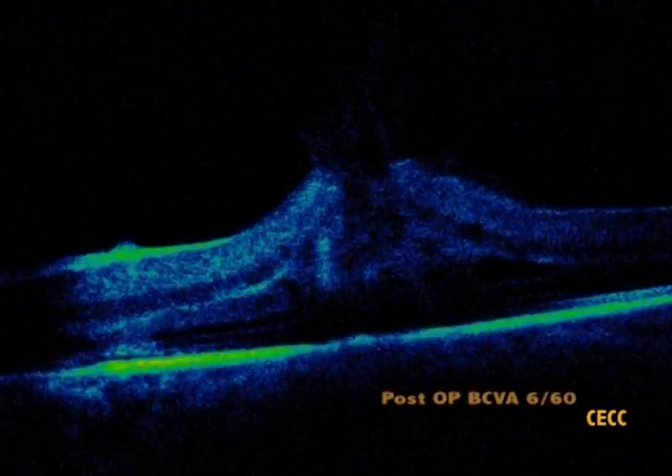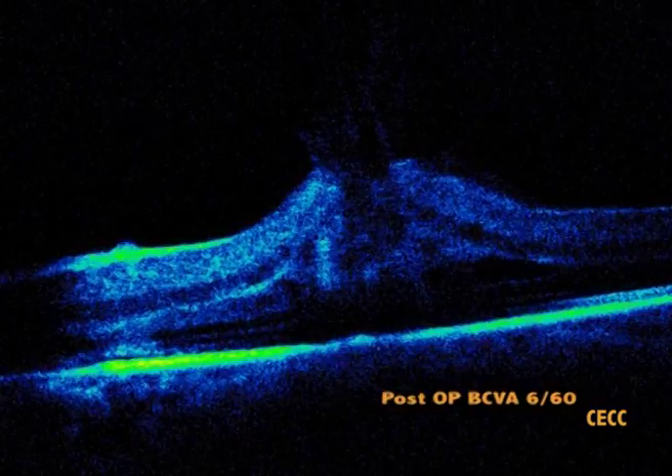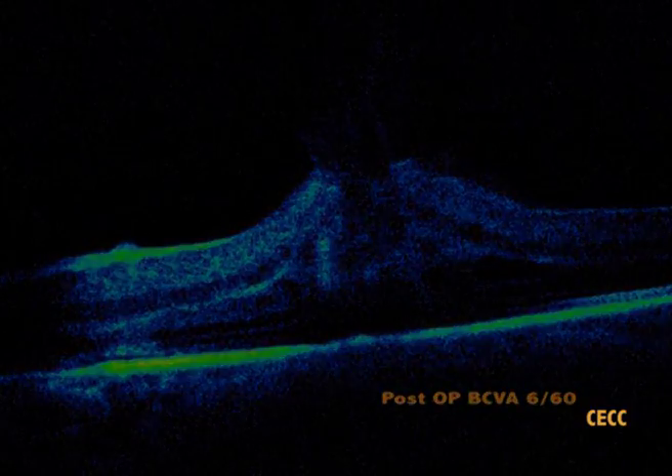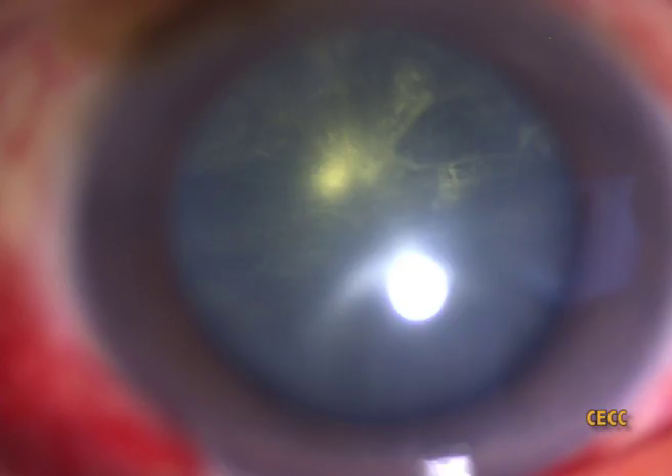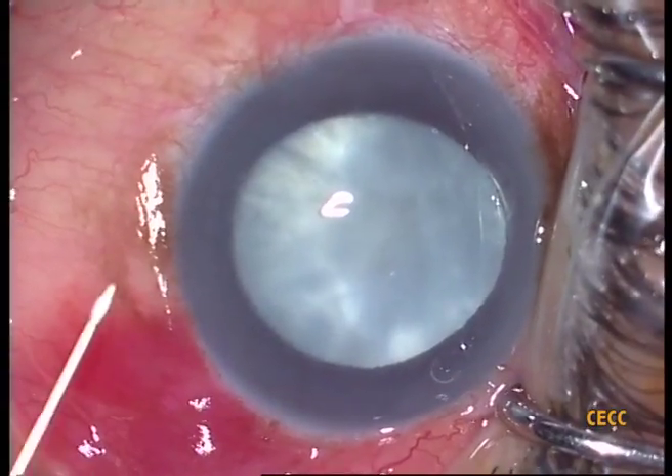His vision improved to 6/60 from a pre-operative level of 2/60, and the macular hole appeared to have closed on OCT. His cataract appeared stationary during the first two post-operative months; however, subsequently there was accelerated progression, and in a week's time it swelled up to an intumescent stage with an accompanied medically uncontrolled IOP elevation. B-scan revealed an attached retina and evidence of lens matter behind the posterior capsule. He was scheduled for cataract surgery with a guarded prognosis.